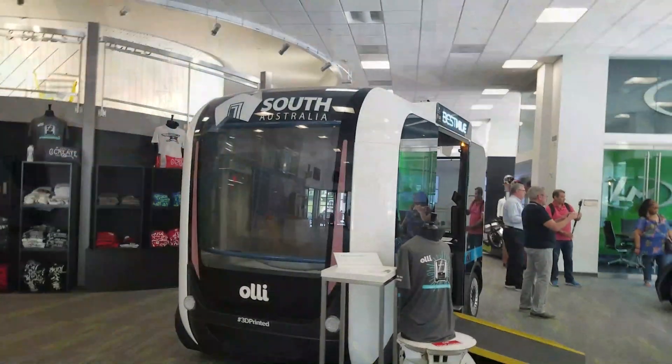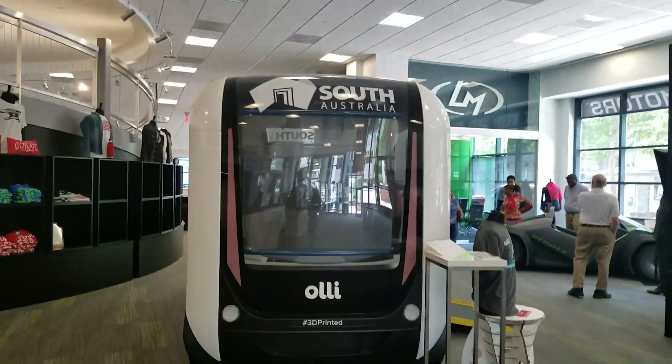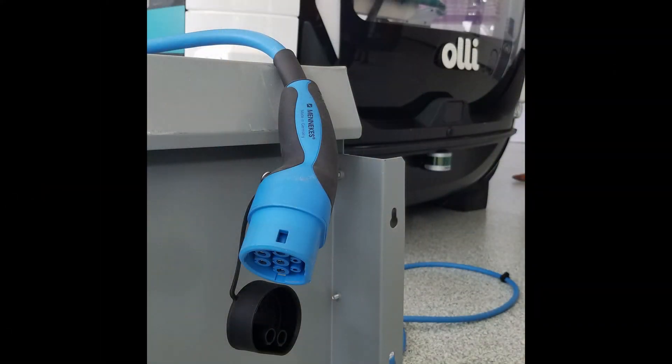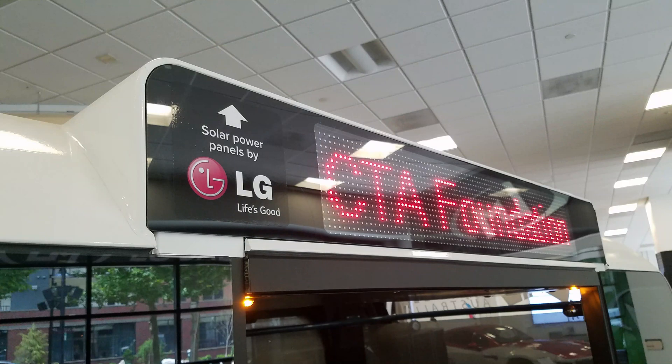This self-driving electric vehicle can see 360 degrees with technology like LIDAR and makes decisions 100 times faster than a human. OLLI runs on rechargeable batteries like an electric car and has solar panels that help power the onboard electric technology.